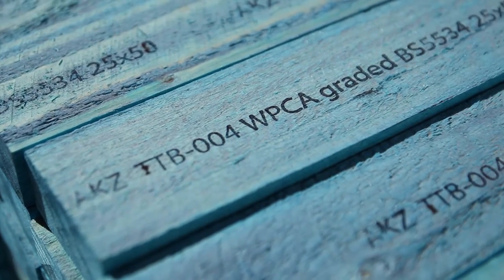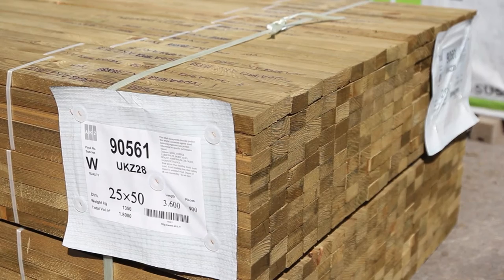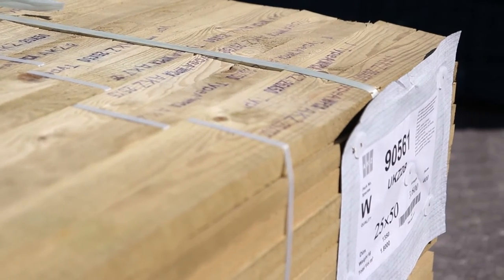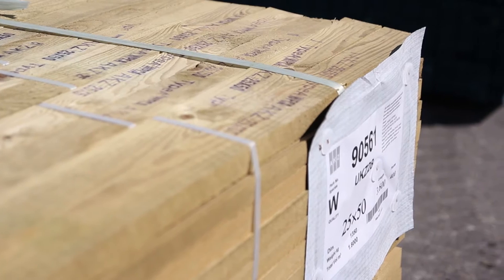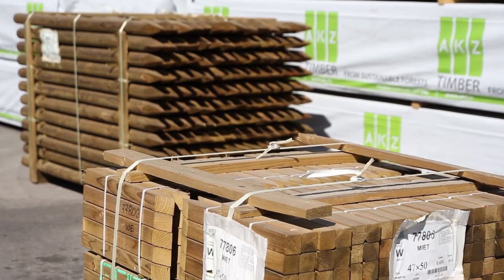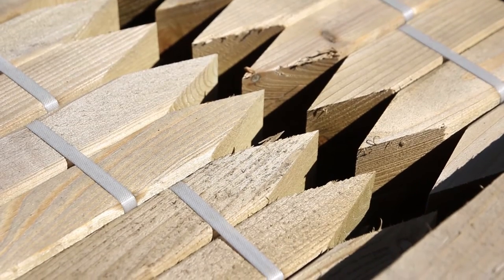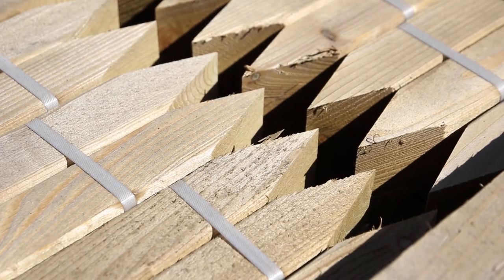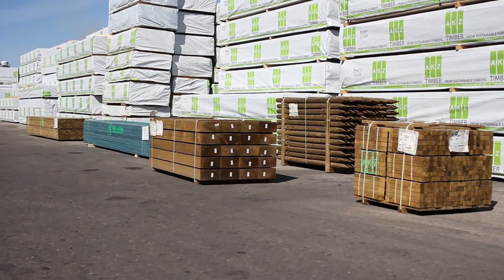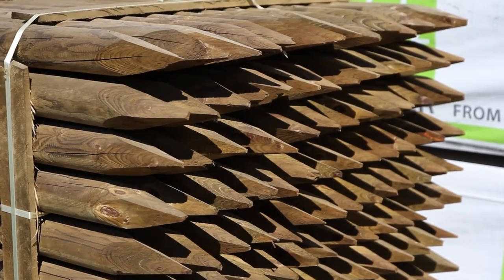Many of the sideboards produced in the mill are converted to battens for the roofing industry. AKZ makes a premium brand, graded and treated to a British standard, as well as a standard product for more general use. As well as in-house production, AKZ will outsource sleepers, poles, posts and other fencing and landscaping products, to offer fully comprehensive specifications to customers requiring a one-stop shop.